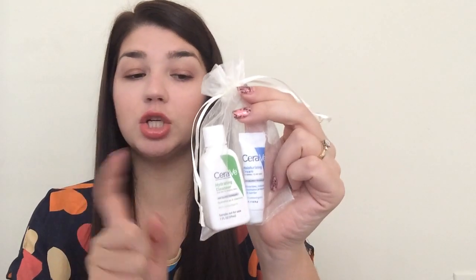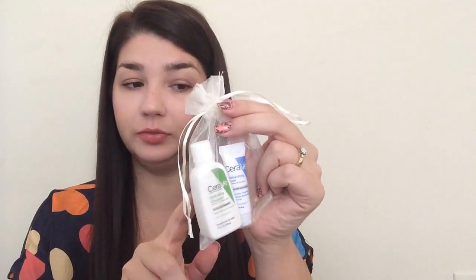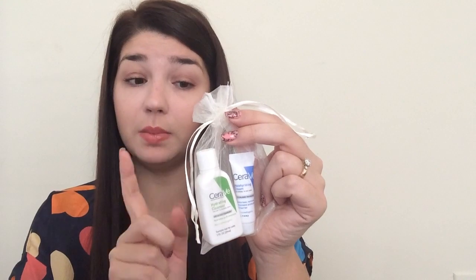Next is another little sample from CeraVe. I think I had requested a sample from them before and they sent me the exact same stuff — the Hydrating Cleanser and Moisturizing Cream. I've been using the cleanser and it's awesome. They also included a three-dollar-off coupon, which is great.